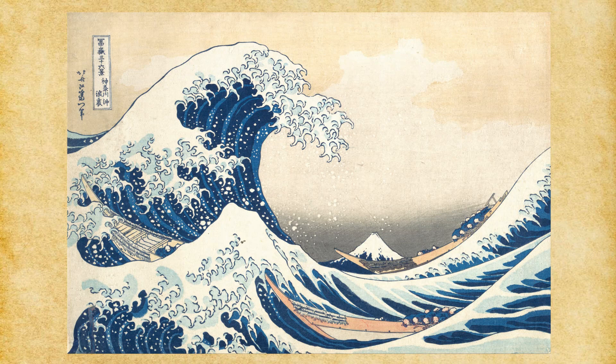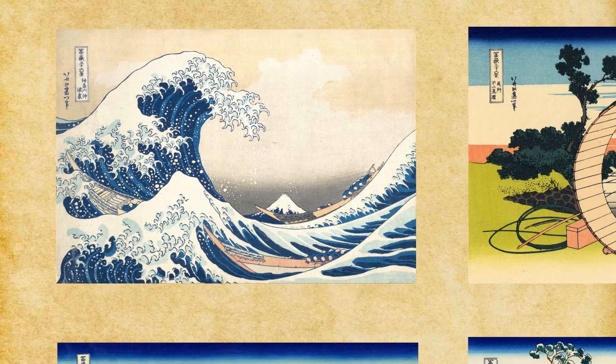Like the Great Wave of Kanagawa, with its distinctive features of Mount Fuji and the wave itself. The Great Wave of Kanagawa is the first painting of the 36 Views of Mount Fuji series, made in Japan in the Edo period by Katsushika Hokusai.